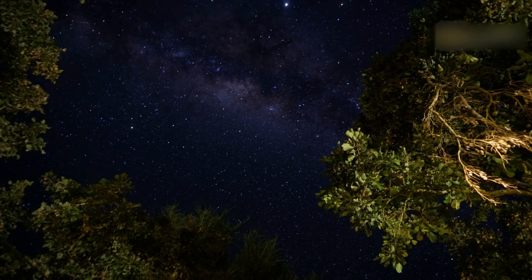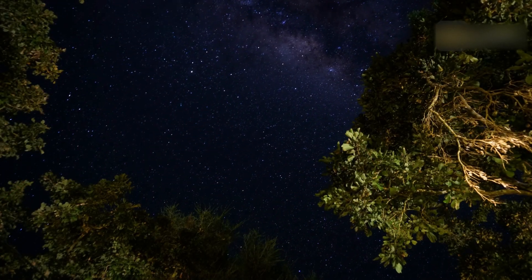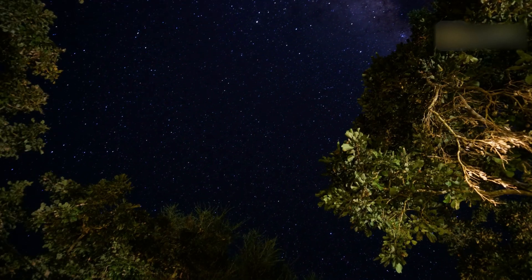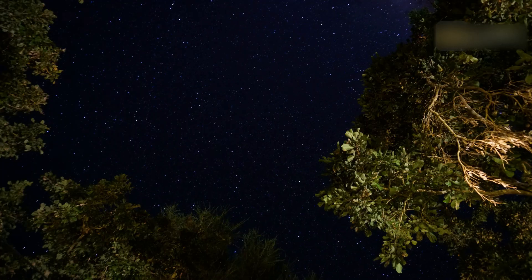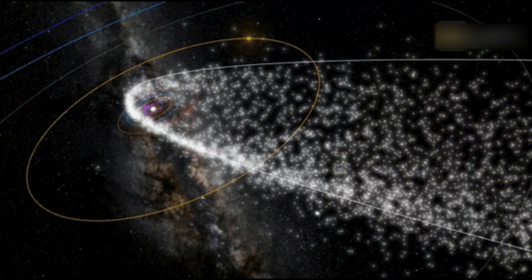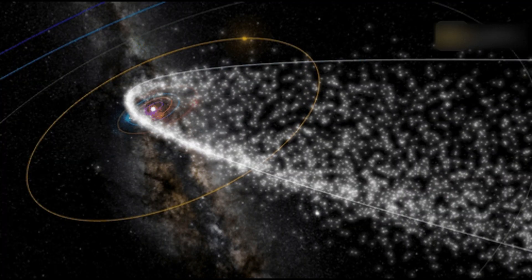How to see the Eta Aquarids: Find a secluded viewing spot away from the city lights. Once at the venue, your eyes may take 15 to 20 minutes to get used to the dark. Dress for the weather and make sure you are comfortable, especially if you plan to stay out long. Bring a blanket or a comfortable chair with you — meteor watching can be a waiting game.